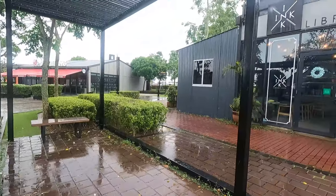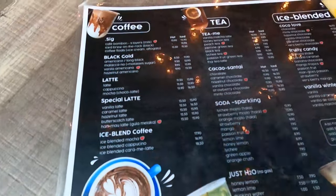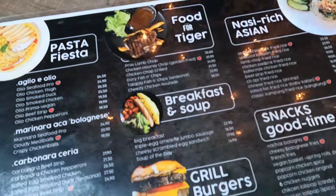We just arrived at the Ink Cafe and I must say that it looks very very beautiful. I really like the ambience in the cafe already. They have a lot of different dishes that you can order here, so we're going to go through a few of them for you before we choose what we want to eat.